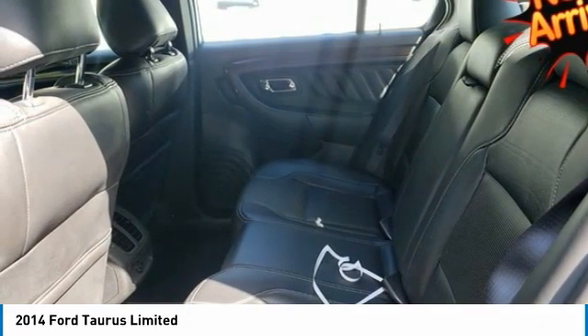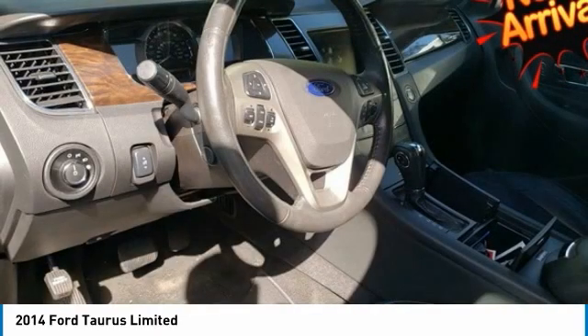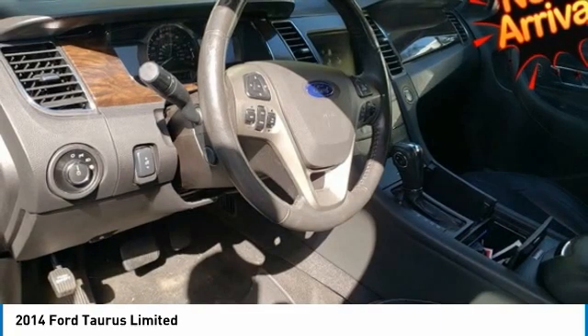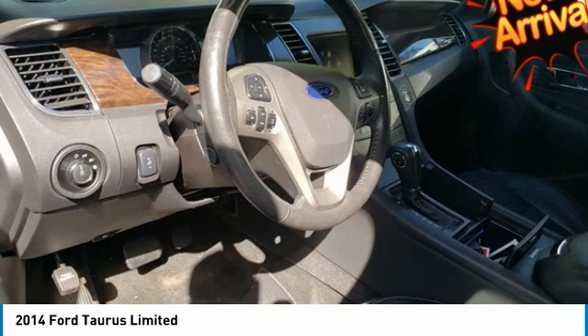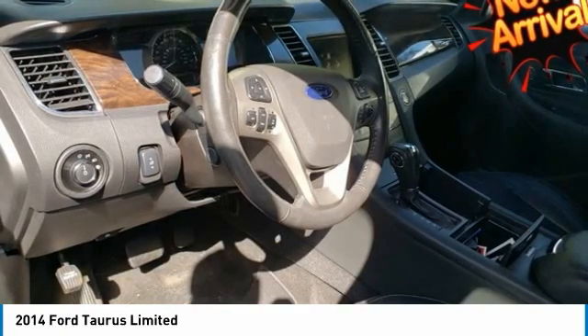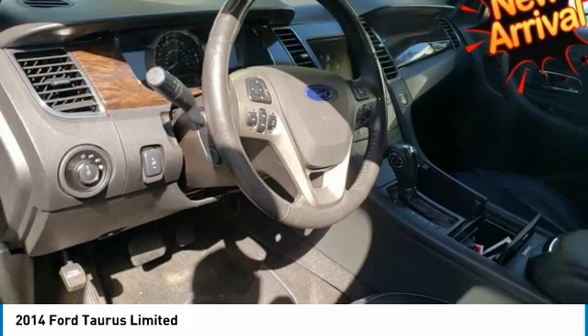For fuel efficiency, the 2.0L EcoBoost I-4 engine has a best-in-class EPA-estimated 32 MPG highway. Inside, the Taurus is crafted to soothe your senses, starting with soft-touch surfaces throughout. Enjoy the comfort of heated and cooled, massaging front seats and a heated steering wheel, available for Limited and SHO trims.